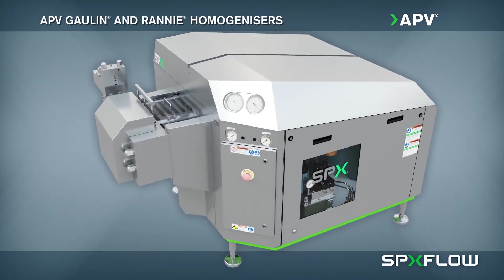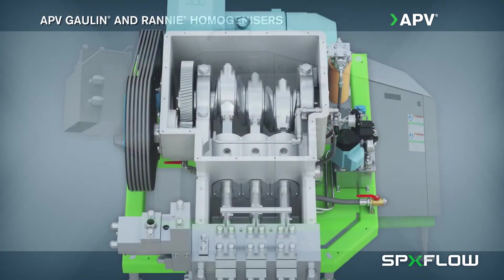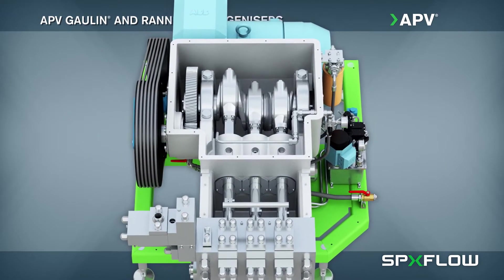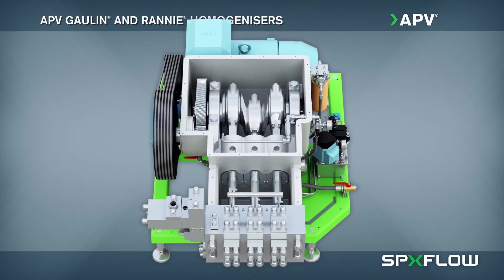Homogenization ensures optimal blending of ingredients in a wide variety of products, especially in dairy where properly mixing high-fat cream with low-fat milk prevents separation and extends shelf life.